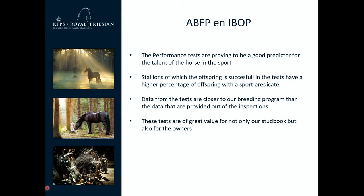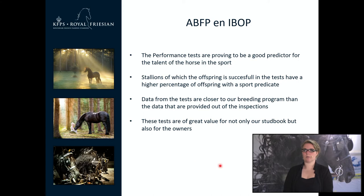The performance tests are the answer to this problem. We will talk today about the ABFP and the IBOP. The performance tests are proving to be a good predictor for the talent of the horse in the sport. Stallions whose offspring are successful in the test have a higher percentage of offspring with the sport predicate. Data from the test are closer to our breeding program than data provided from inspections, and these tests are of great value for both the stud book and the owners.